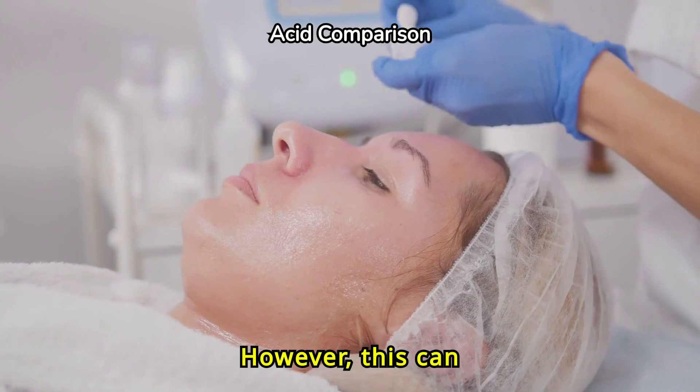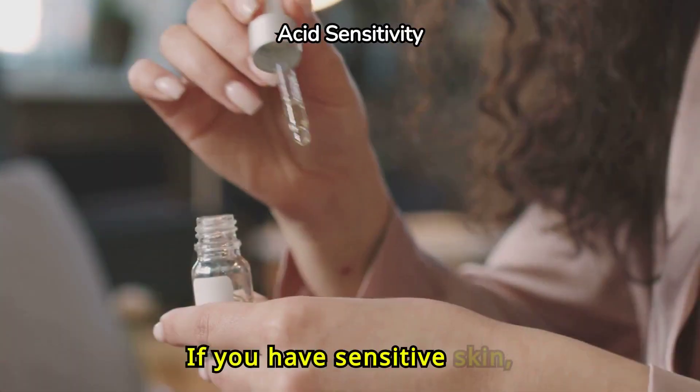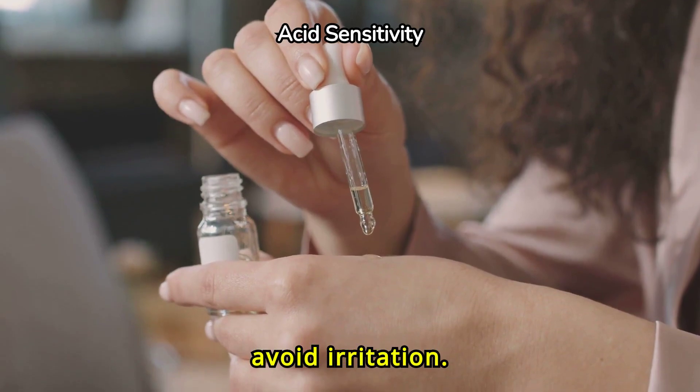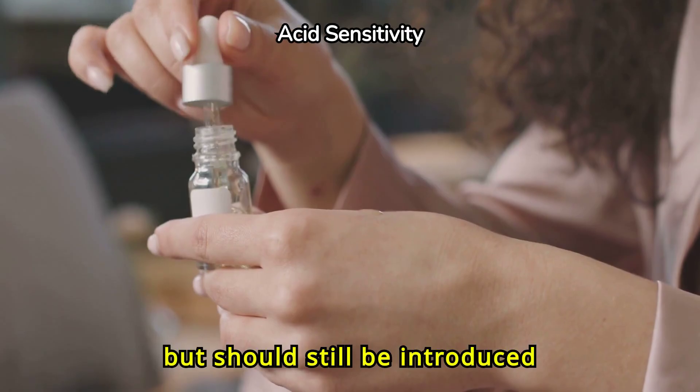However, this can sometimes lead to irritation, especially for sensitive skin types. If you have sensitive skin, it's essential to start with a lower concentration of glycolic acid to avoid irritation. Salicylic acid is generally gentler, but should still be introduced gradually.